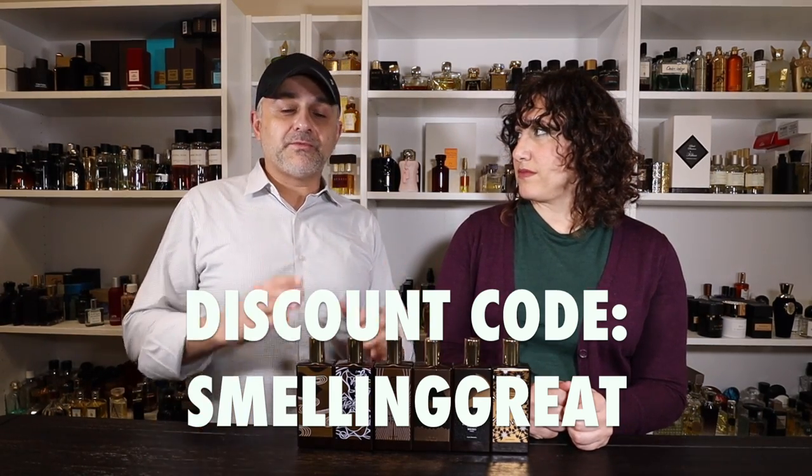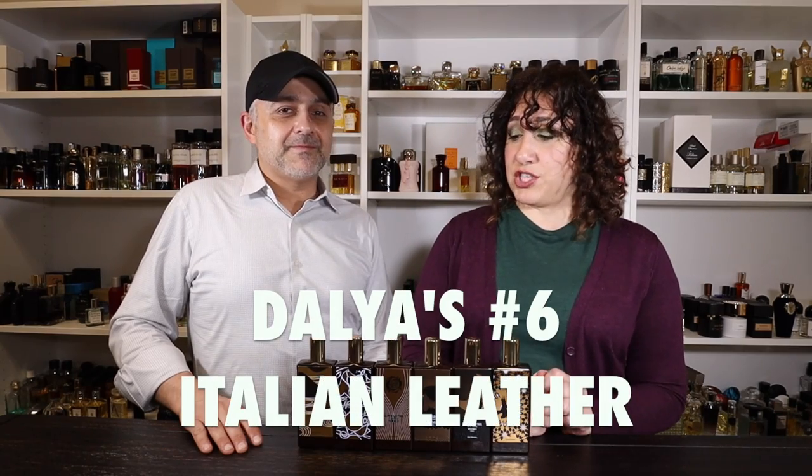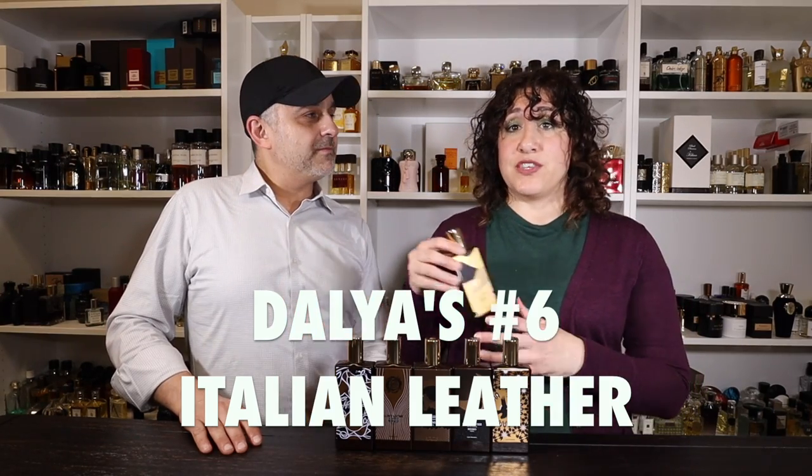Sebastian's number six is Italian Leather, launched in 2013. It's a very good leather, just not his favorite of the six. He thinks the tomato leaf note is what throws him off — while he understands the Italian culinary association, the herbal quality combined with the leather puts it at the bottom of his list.